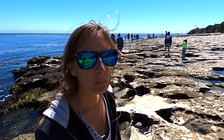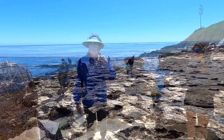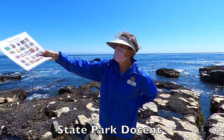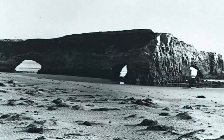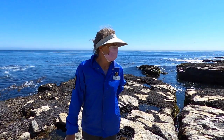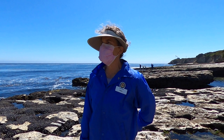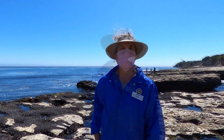Why do they call it Natural Bridges? I've only seen the one bridge. I wonder if it washed away. When I was a kid, there were a bunch of bridges over here, and they're gone because they eroded and collapsed. So that's where the name came from, and that's the last one then. It's on Monterey Bay, which is super unique because it's kind of where the southern and the northern species meet, so there's a ton of life that lives in the water.